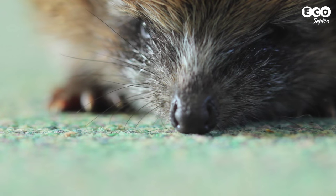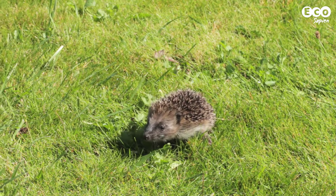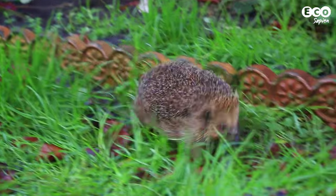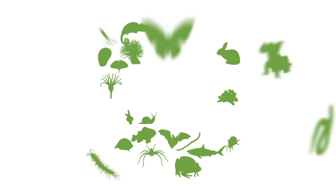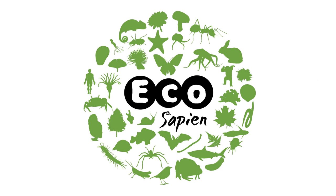Hello and welcome to a special edition of EcoHow, all about hedgehogs. In a previous episode, we learnt about the decline of hedgehog numbers in the UK. Today, we're going to learn what we can do to help by making our gardens more hedgehog friendly. Let's find out what we can do. We can help out hedgehogs in our gardens by providing access, food and shelter.